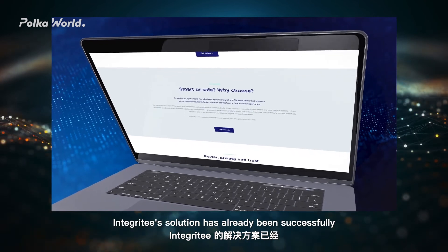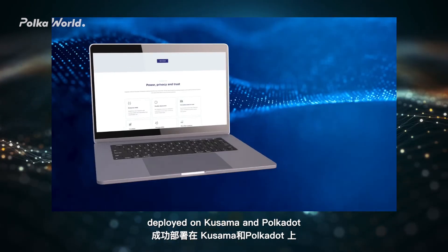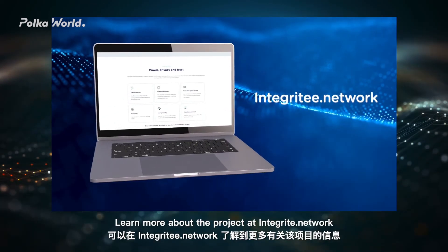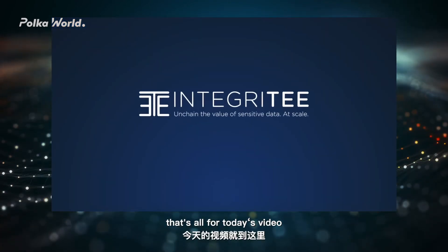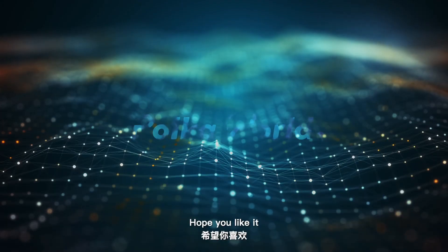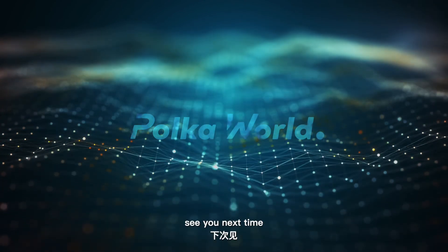Integrity's solution has already been successfully deployed on Kusama and Polkadot. Learn more about the project at Integrity.network. That's all for today's video — hope you liked it. See you next time.